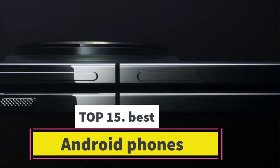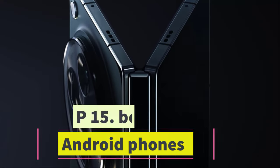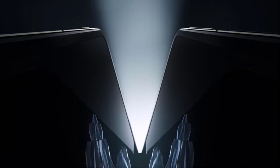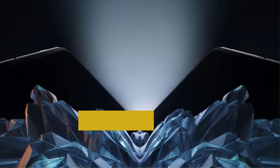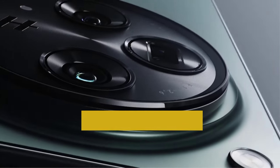Best Android Phones. Are you looking for the best Android phones? In this video we will look at some of the best Android phones on the market. Before we get started, we have included links in the description, so make sure you check those out to see which one is in your budget range.